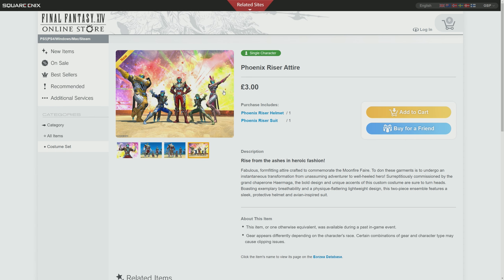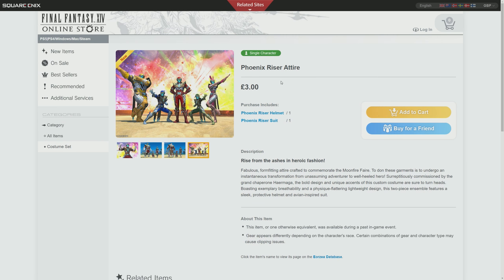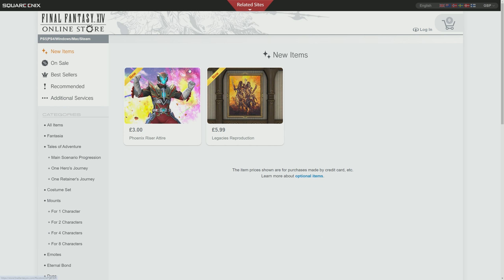It's also worth noting that Vieira and Hrothgar do not get left out. Vieira there, even with the ears - it's one of the few helms that looks really good on a Vieira, in my opinion.